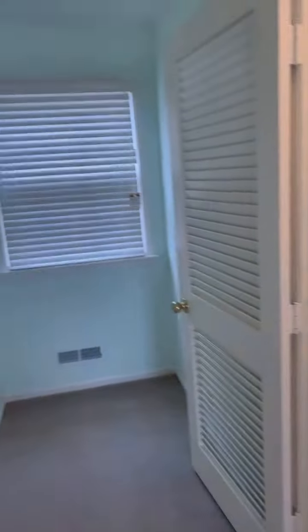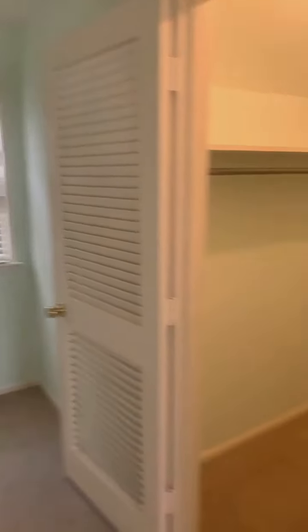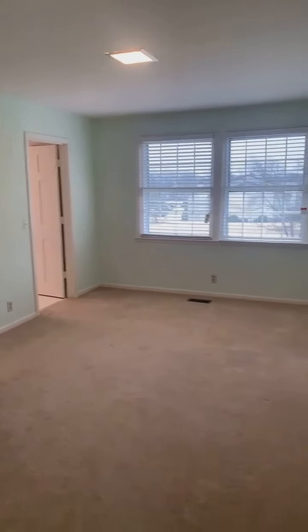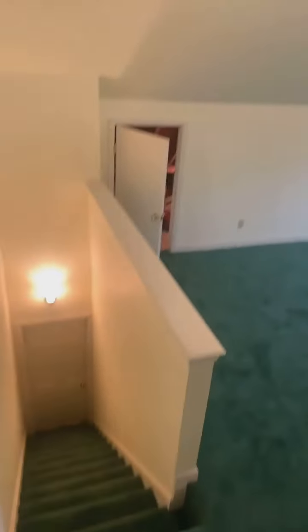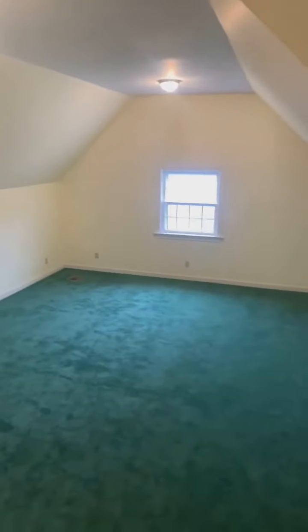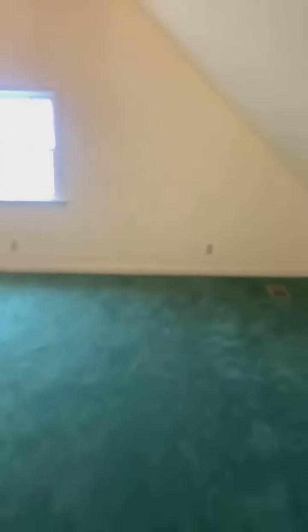It's a Cape Cod style home, so the windows you see on the front of the home — that's one of them. There's a full bath in this bedroom as well. This home has a ton of square footage — a little over three thousand square feet, four bedrooms, two baths. I've got the doors open to show the closet space. You've got a closet there, and then a walk-in attic space that goes the length of this room.